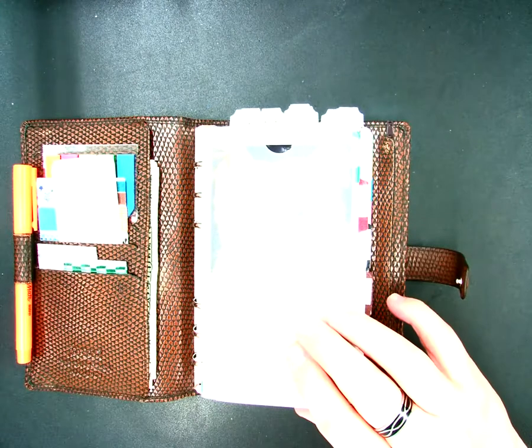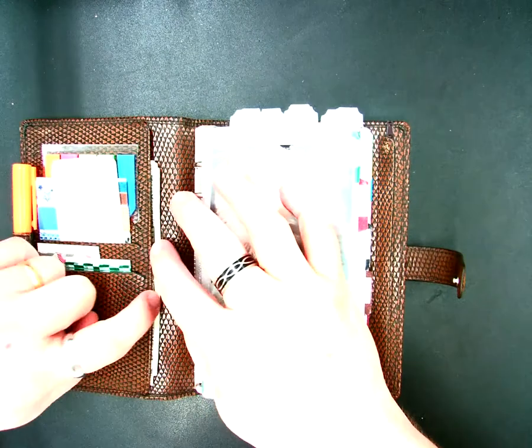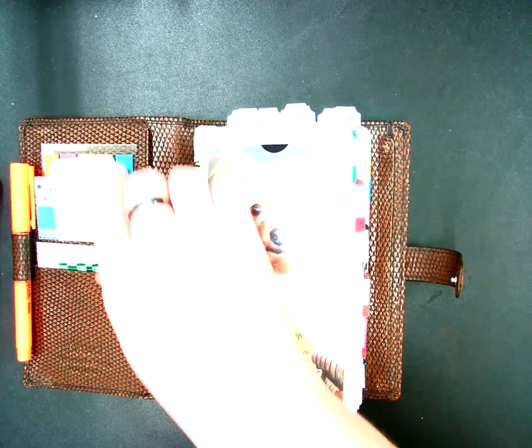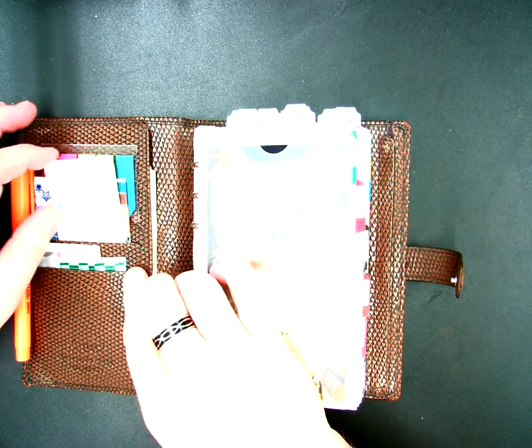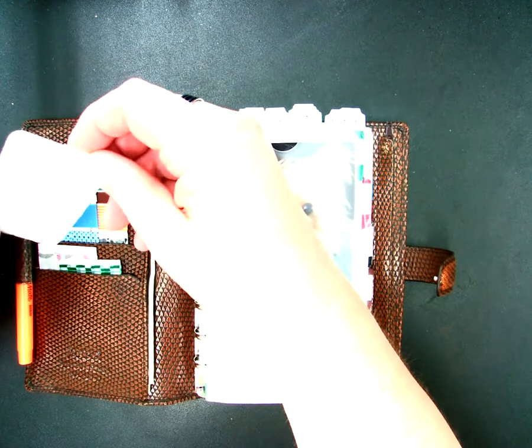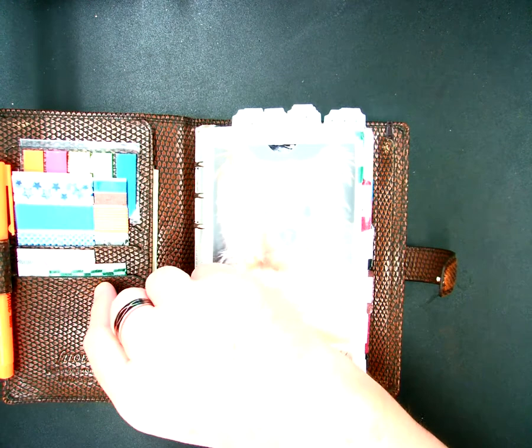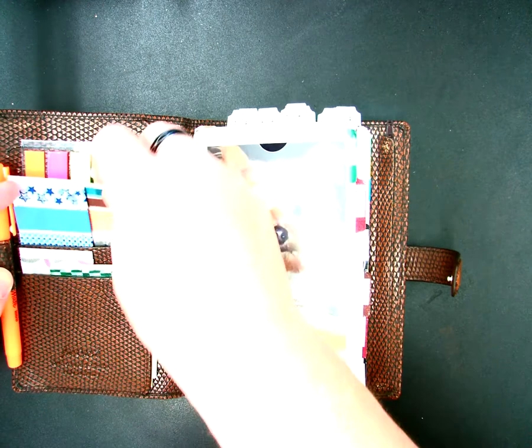I use this also as a wallet. As you can see here, I've got cash. In the card slots on the front, I just keep some tabs, some post-it flags, some washi tape that people have generously sent to me.